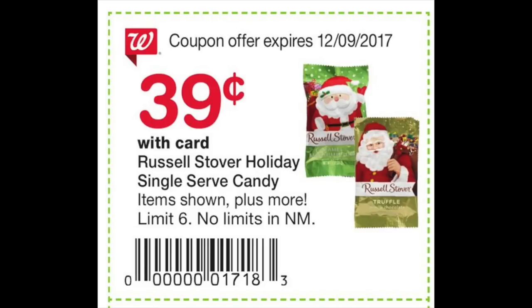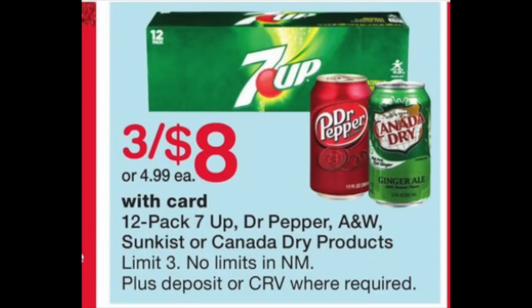We have some Russell Stover candies for $0.39. If you want a quick little stocking stuffer, spending $0.39 for one of these Christmas candies isn't a bad price point. Also, 7-Up, Dr Pepper, and Canada Dry are $3 for $8 — this is a pretty hot deal. Usually soda is a lot more, so $3 for $8 isn't bad at all.